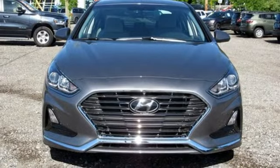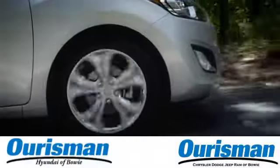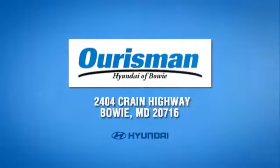The time is now. See it for yourself today. Call, click, or stop in today. We are conveniently located at 2404 Crane Highway in Bowie, Maryland.